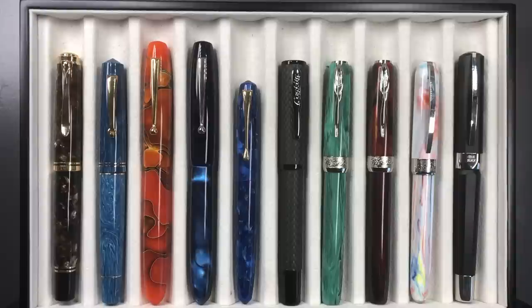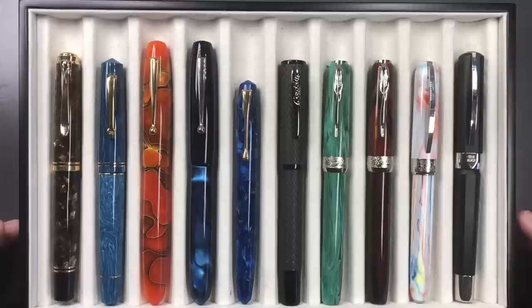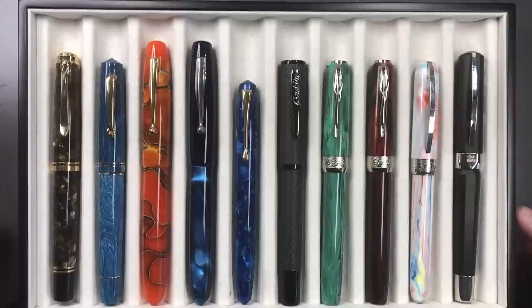Hello and welcome to another pen video from me, Penultimate Dave. I have a number of pens I am going to let go from my collection. I have already sold a number of pens in June, and people ask me why I'm selling — simply there's nothing wrong with the pens. I had 170 fountain pens in my collection and I realized that some of these pens I'm just no longer writing with, as nice as they are.